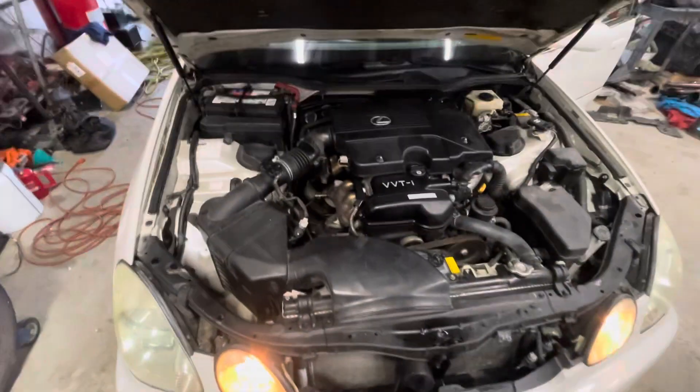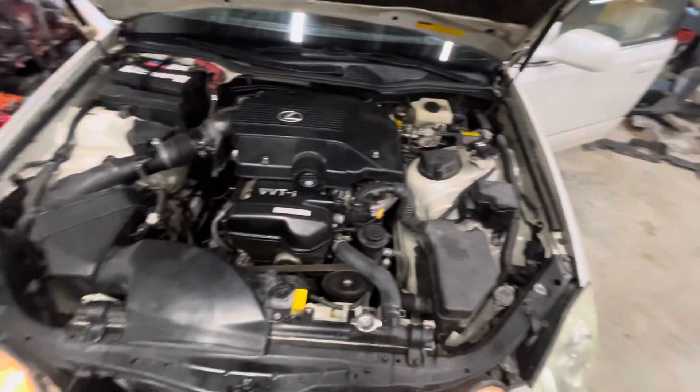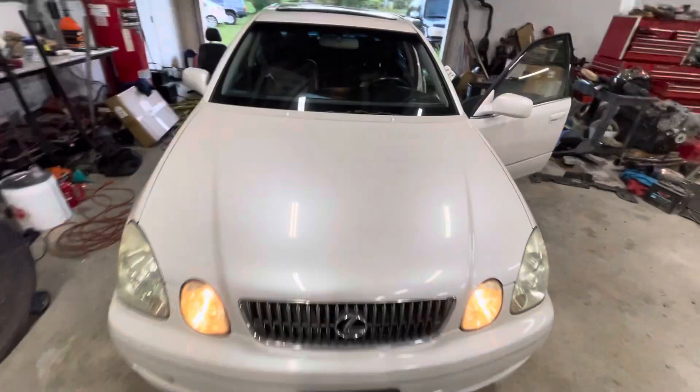The engine bay is clean, everything is really nice, no rust anywhere — rust free car. Smooth engine. Whoever gets this will be super happy.